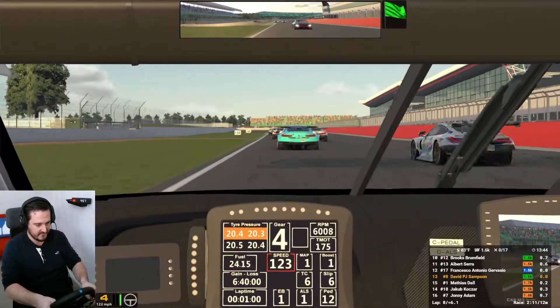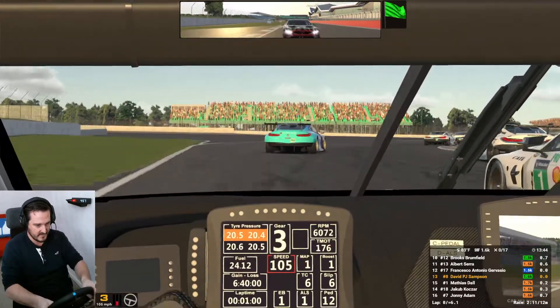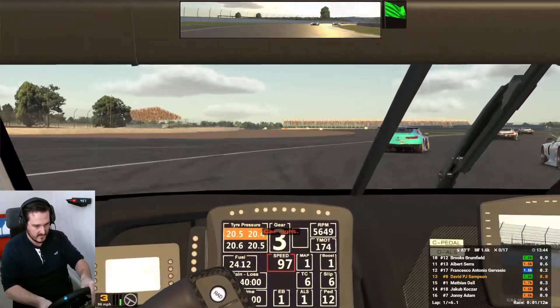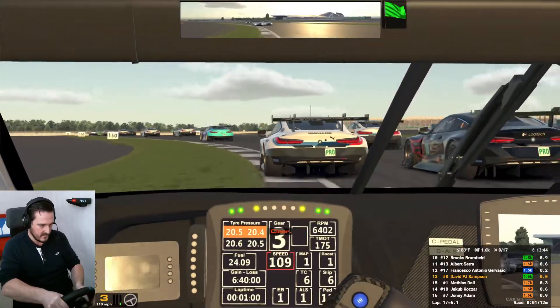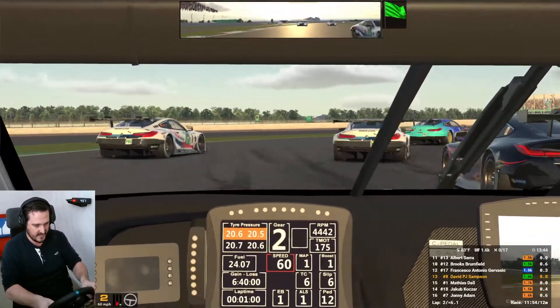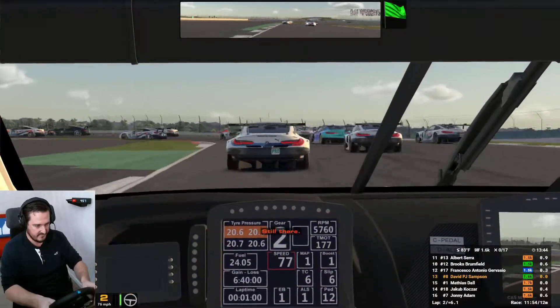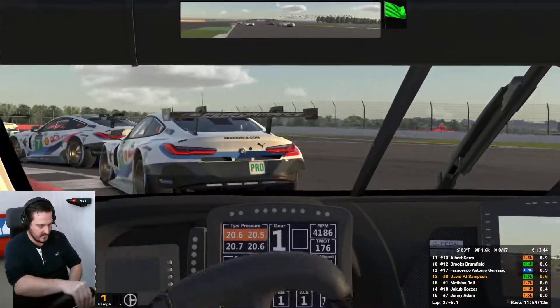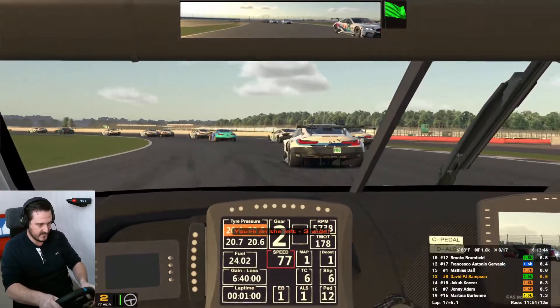Carnage already. I thought the rolling start would be longer than that — I wasn't really paying attention. Some fast guys in here. This is my first time around here, my first time taking part in this combination actually ever. I'm no pro at Silverstone.